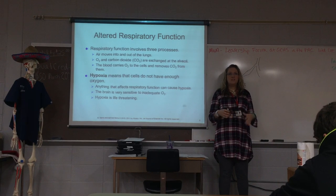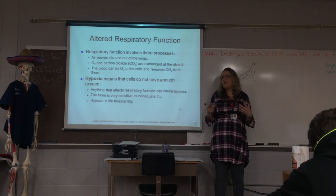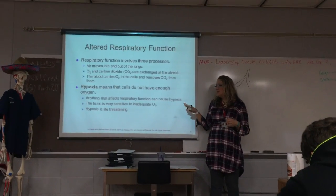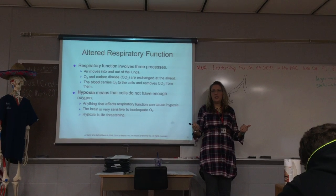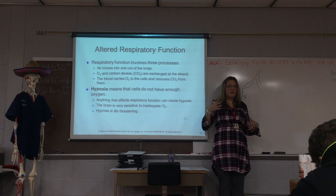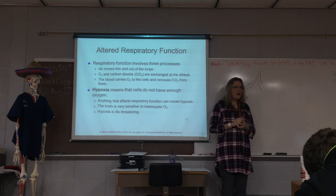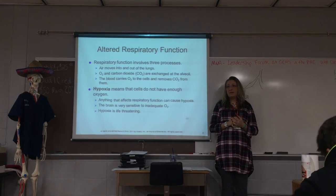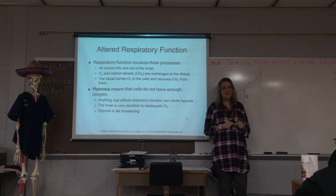Hypoxia is life-threatening because if we don't have enough oxygen, our cells will die. As far as abnormal respirations, the normal respiratory rate for an adult is between 12 and 20 breaths per minute. With regular respirations, you shouldn't even notice it — it's fairly quiet and a regular pattern, and both sides of the chest should expand and contract equally.